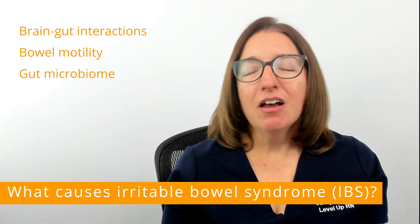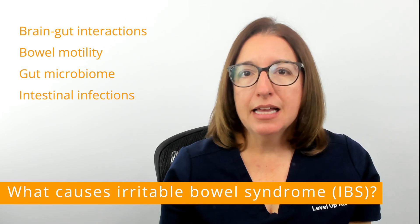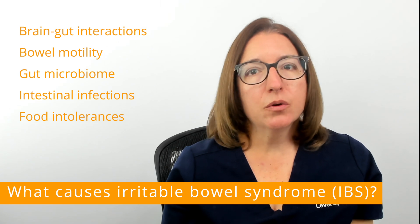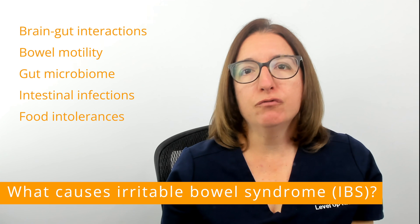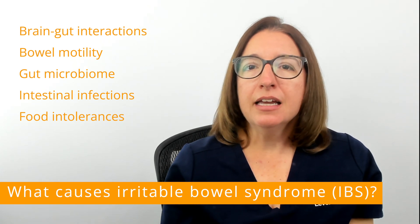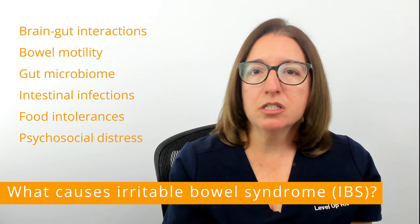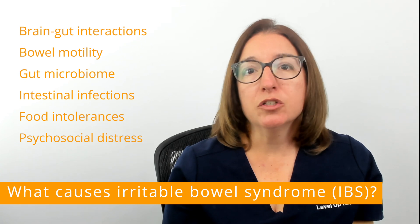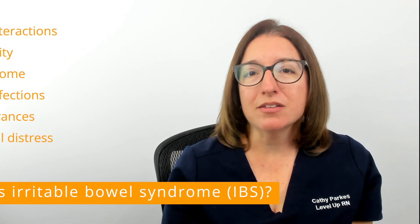IBS can also develop after an intestinal infection such as gastroenteritis, and food sensitivities play a role as well — some people will have worse symptoms after eating certain foods. Finally, individuals who experienced early life stressors such as abuse, and individuals with mental health disorders such as anxiety or depression, will have an increased risk for irritable bowel syndrome.